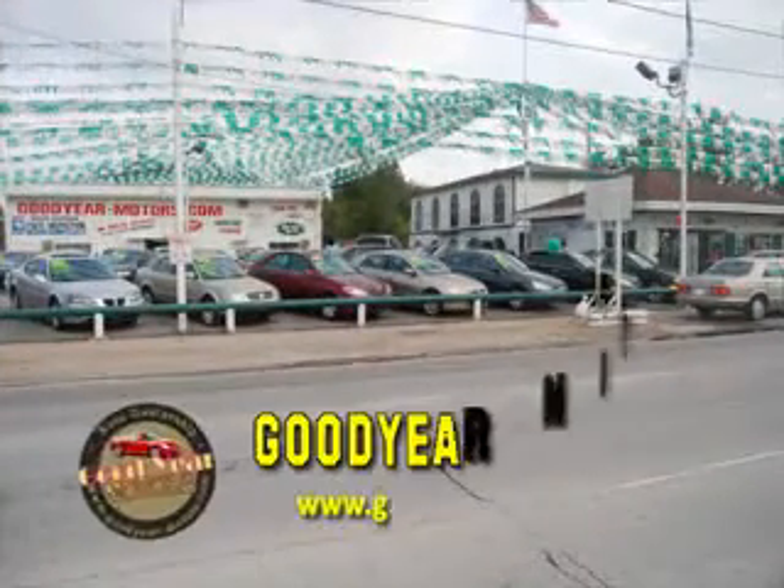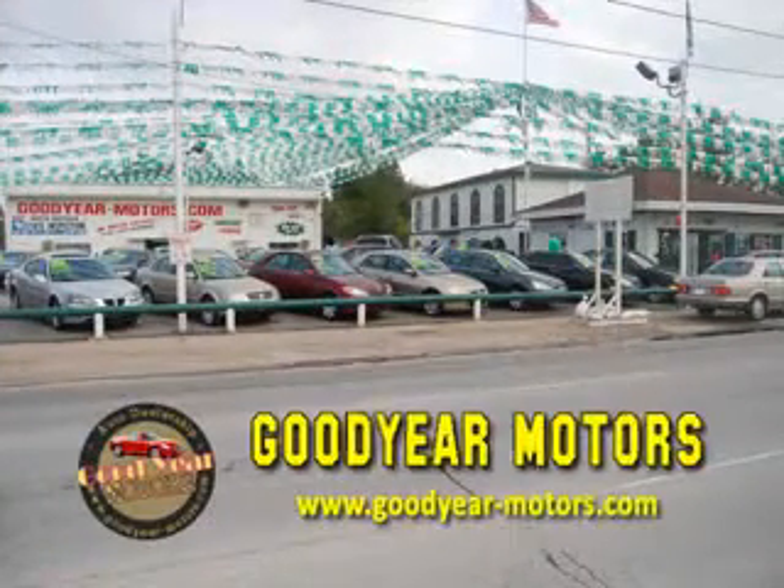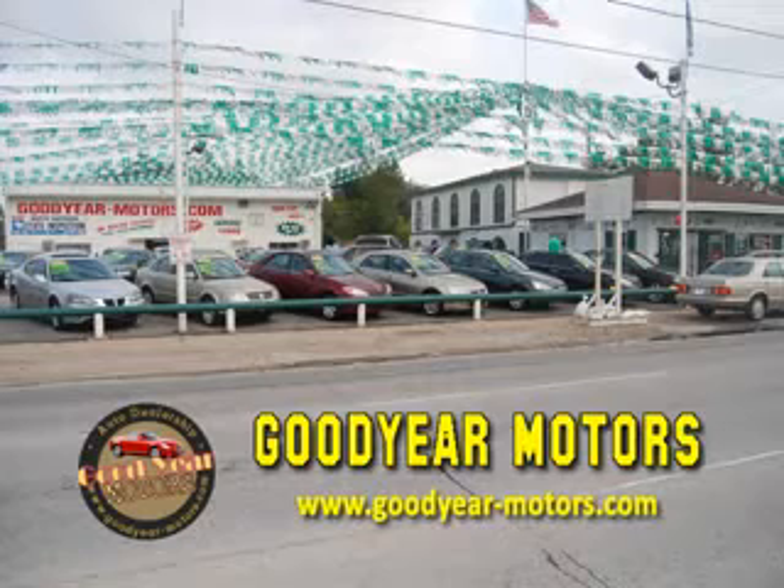We specialize in high-quality, hand-picked, pre-owned vehicles, offering several finance options to fit everyone's budget. No credit checks here. If you have a job and a check stub, we can get you into the car of your dreams.